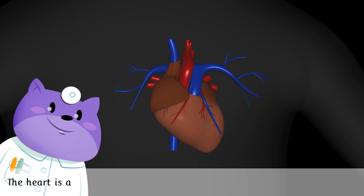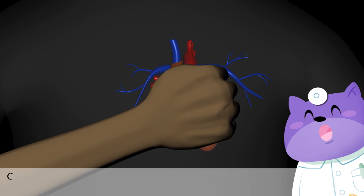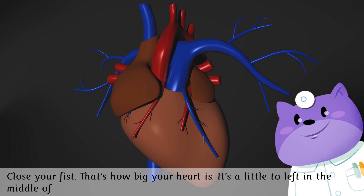The heart is a muscle. Every beat pushes blood through your entire body. Close your fist — that's how big your heart is. It's a little to the left in the middle of your chest.